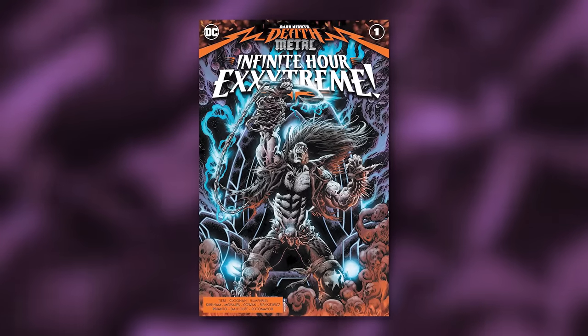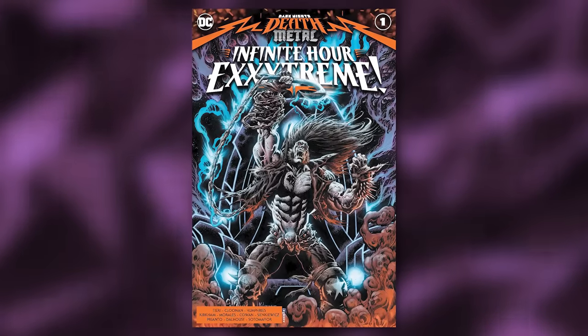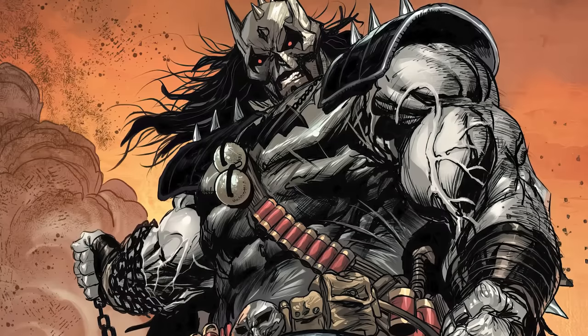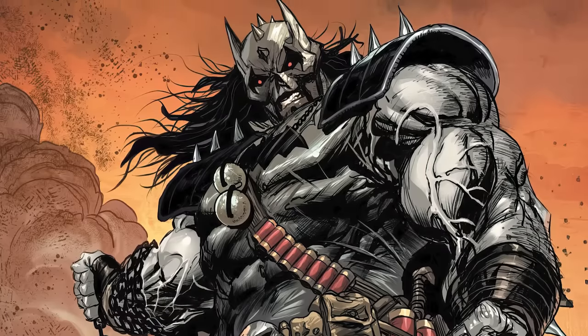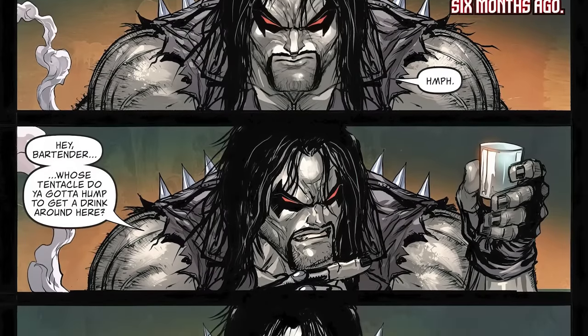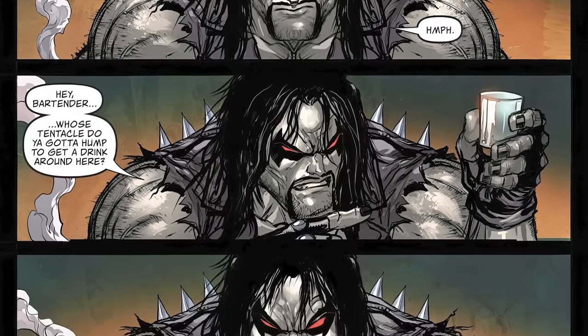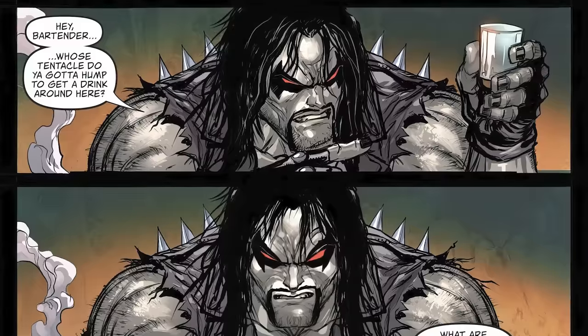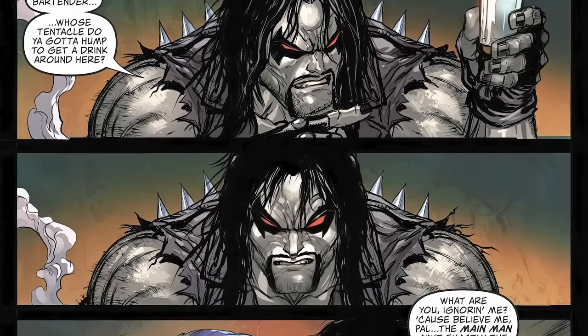With Darkfather's origin covered, let's move on to Death Metal Infinite Hour Extreme Issue 1, where we're introduced to one of the coolest and craziest Batman yet — Lobo Batman, otherwise known as the Batman Who Frags. The comic starts off with Lobo at a bar — a bar you wouldn't want to be at in a part of the galaxy you wouldn't want to be in. Lobo says: 'Hey bartender, whose tentacles do you have to hump to get a drink around here?' While grabbing the bartender, he continues: 'What are you ignoring me? Because believe me pal, the main man ain't exactly the ignoring type.'